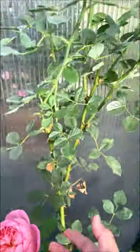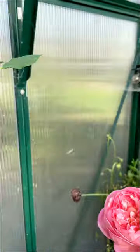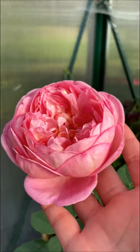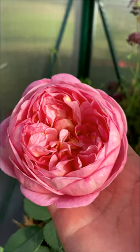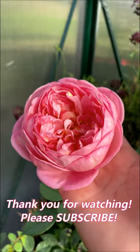This is just so gorgeous. If you're looking for a David Austin Rose that has fragrance and is beautiful, I would recommend this rose. Just gorgeous.